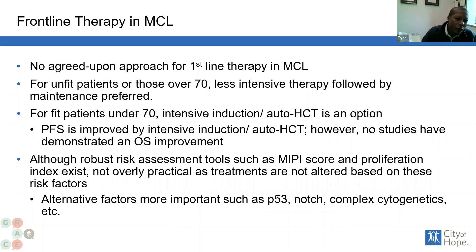For patients who are considered to be unfit — meaning they have other health conditions that decrease their overall fitness and health — less intensive treatment is typically what we would give, and we'll discuss those chemotherapeutic options in the next few slides.